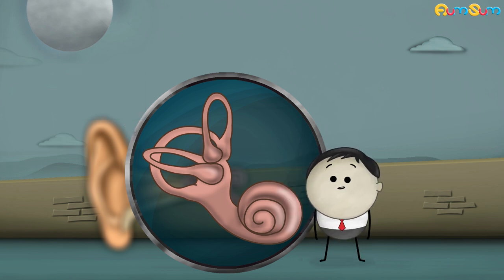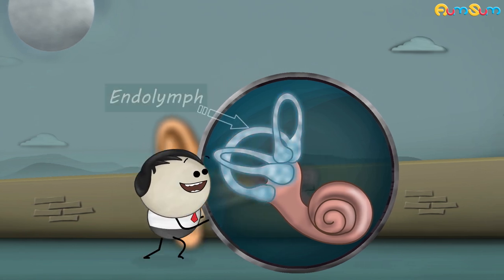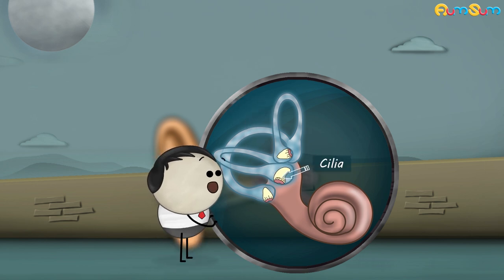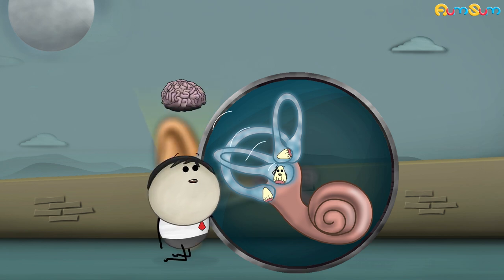The 3 semicircular canals are arranged in 3 different positions. Each of these canals has a fluid called endolymph and hair cells called cilia at the base. Whenever we move our head, the fluid moves, resulting in the movement of the cilia as well. When the cilia moves, it sends signals to the brain informing which direction our head has just moved in.